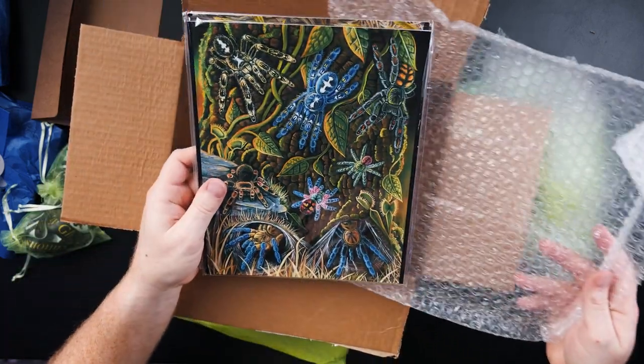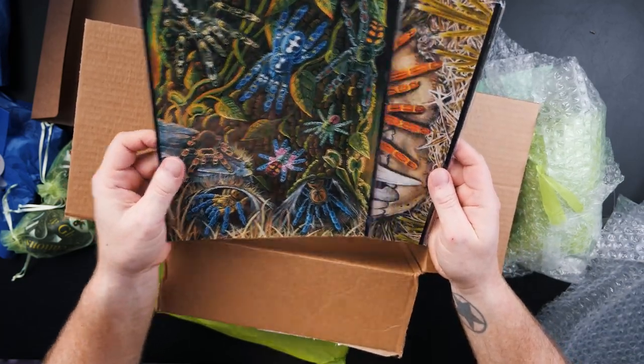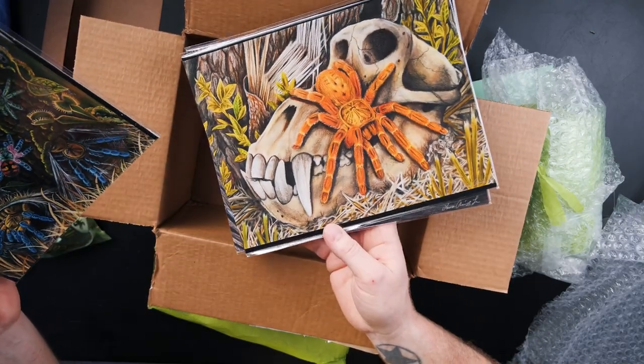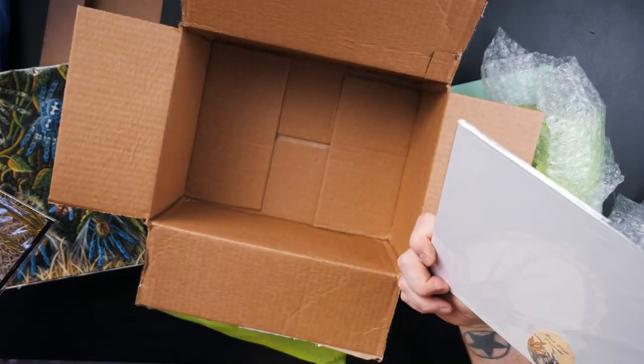Look at that beauty — all kinds of different tarantulas. An OBT on a skull. Another cobalt blue — I really hope that's a cobalt blue or I'm going to look like an idiot. I also take pictures of all this stuff and post it on Instagram and Facebook if you want to get a closer look.